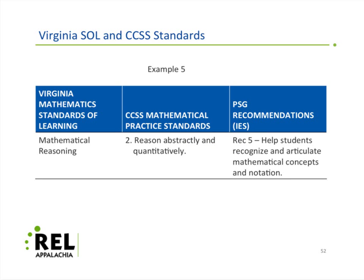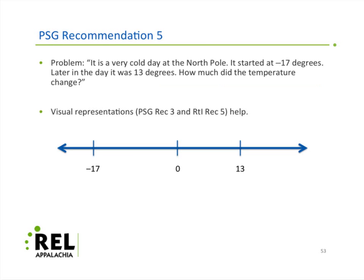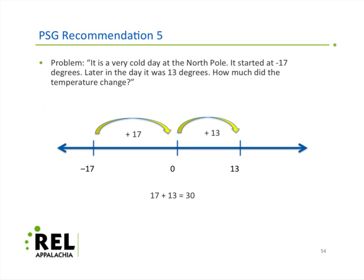Coming back to Recommendation 5 — helping students recognize and articulate mathematical concepts and notations: here's an example from a seventh-grade classroom. Cold day at the North Pole: negative 17 degrees warms up to 13. What's the temperature change? Kids use number lines, placing negative 17 to the left and 13 to the right, and just add 17 + 13 = 30-degree change — the answer is correct. But because we're working with subtracting negative numbers, it's important to see the notation associated with what it means to subtract negative numbers. Otherwise, you spend all this time doing the problem solving, find an example where it works, and then miss the notation — and that's the whole point.